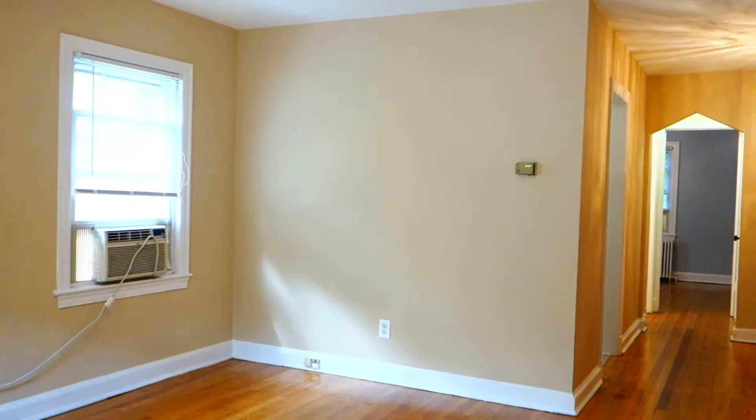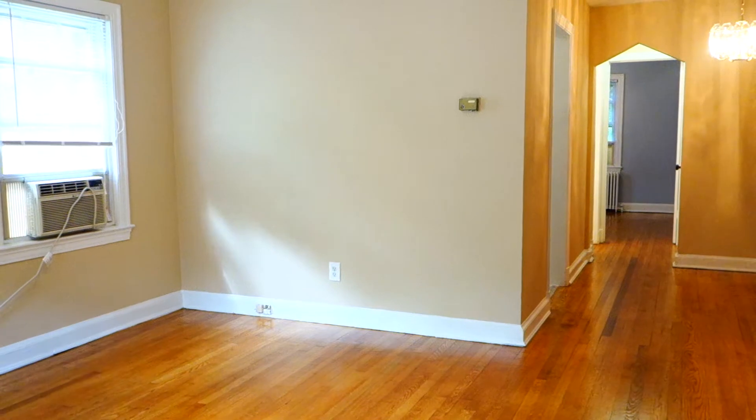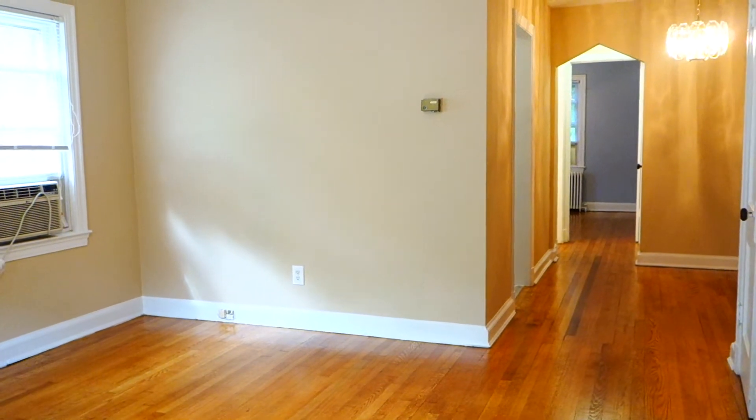I would like to show you a beautiful one bedroom apartment that we have available for rent. I'm going to take a quick walk through the apartment and show you what we have here.